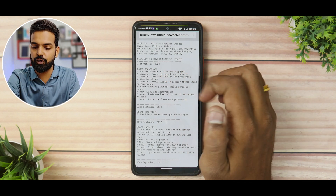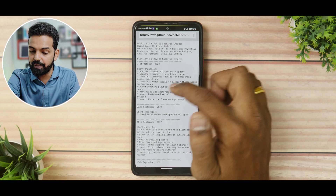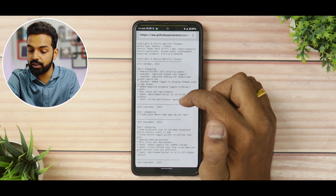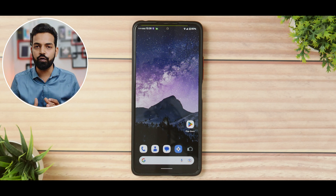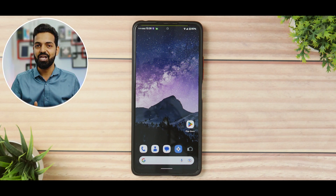The changelog includes: Android October security update, launcher improved themed icon support, improved theming for the home screen Google search bar, a toggle to display themed icons, adaptive playback toggle, miscellaneous fixes and improvements, and kernel upstreamed with performance improvements. Most of the changelog is about customization, with some performance focus. I'm happy to report that the performance is the best I've ever experienced on the Redmi Note 10 Pro, and the same applies to the Note 10 Pro Max.